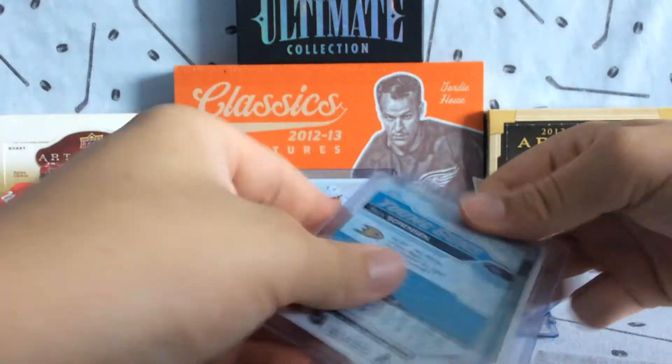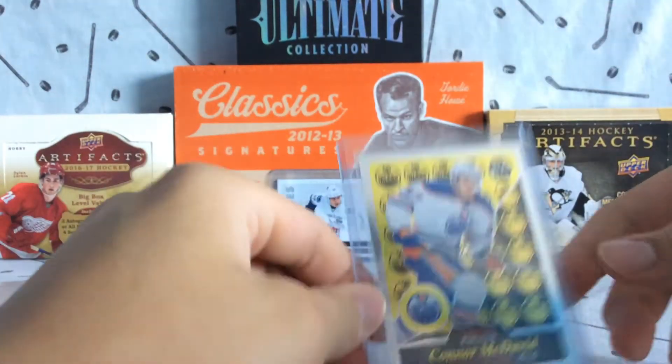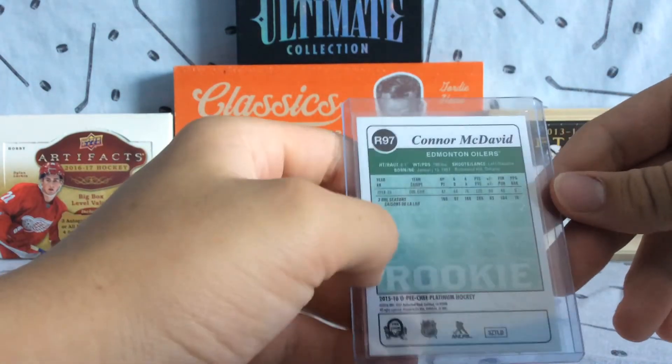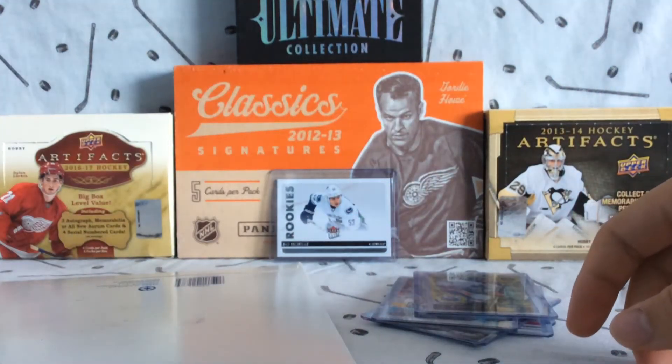Let's get into this. What we got is a Nick Sorenson young gun and a Connor McDavid Opici Platinum retro rookie. I don't have this one yet, so thank you so much.